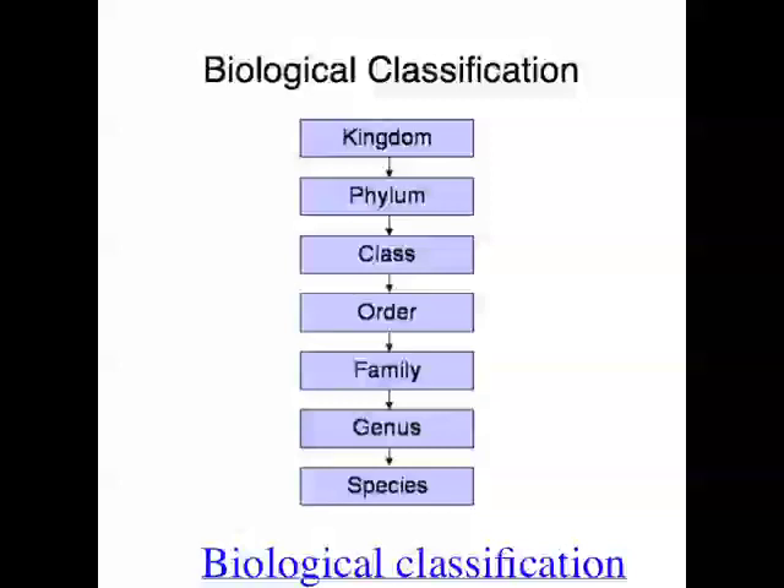I remember those seven groupings by using a mnemonic: 'kooky professors can offer funny great science.' Kooky starts with a K, kingdom starts with a K. Professors starts with a P, phylum starts with a P. So: kingdom, phylum, class, order, family, genus, species.